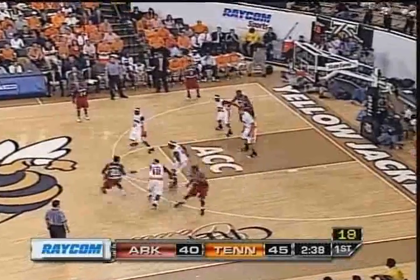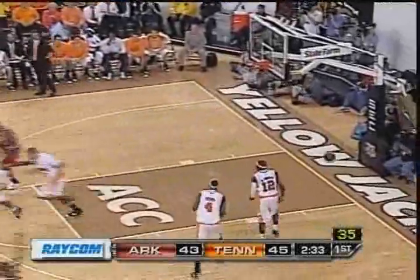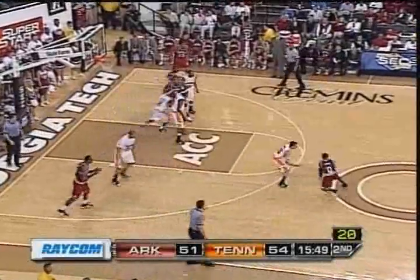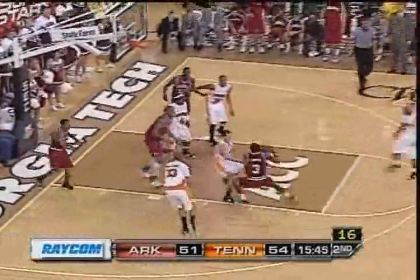That release screen from Thomas. Thomas rolls to the three-point line, shot is good. Irvin crossover dribble on Jordan Howell, rejected by Chisholm in the second block.